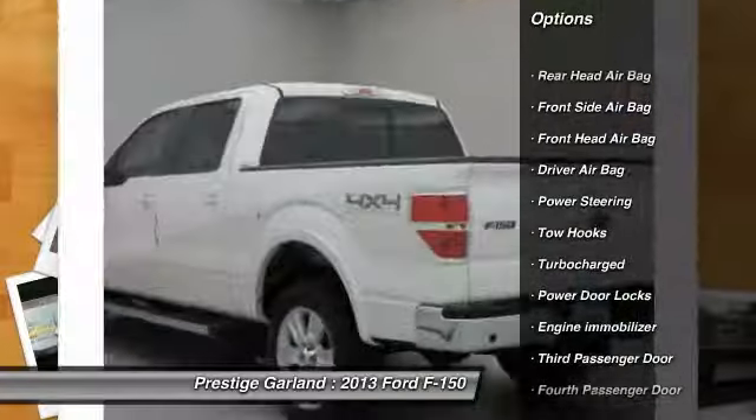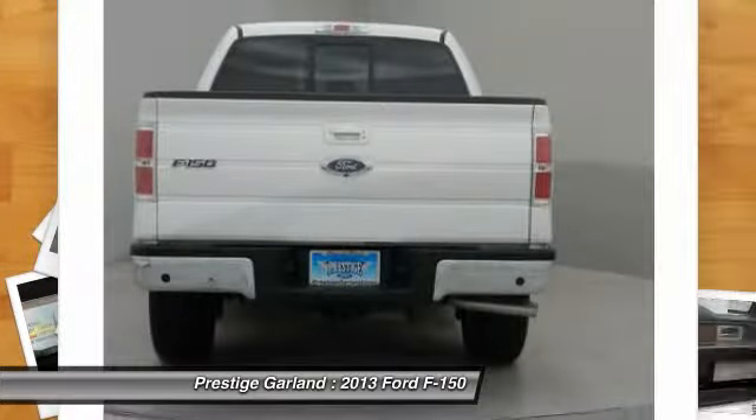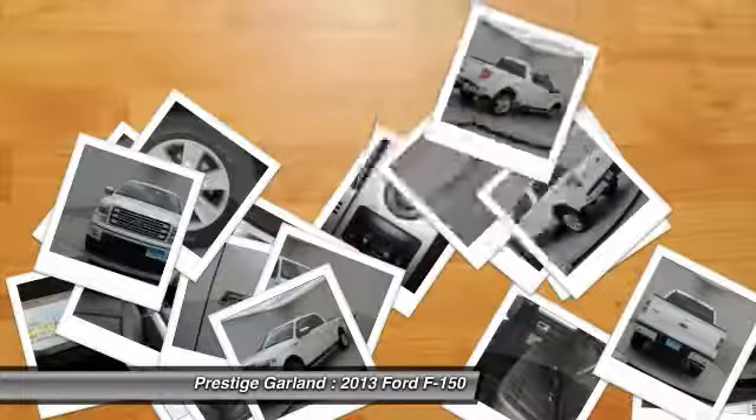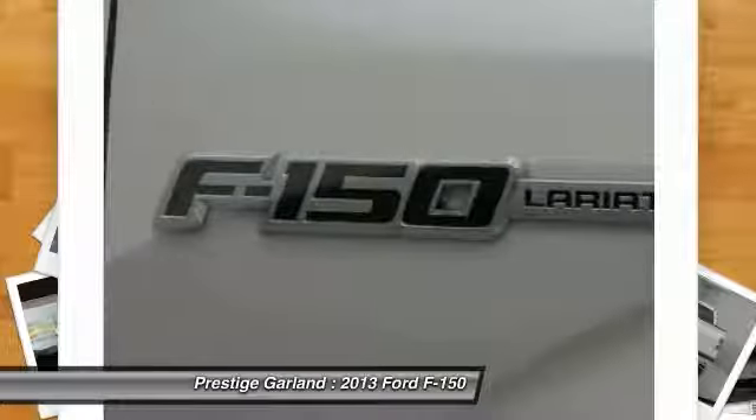Anti-lock braking system, traction control, power steering, adjustable steering wheel, driver airbag, power door locks, passenger airbag, security system, power windows, rear head airbag.